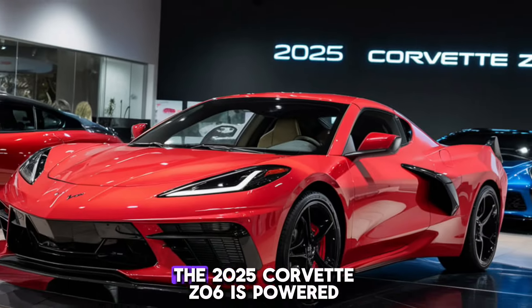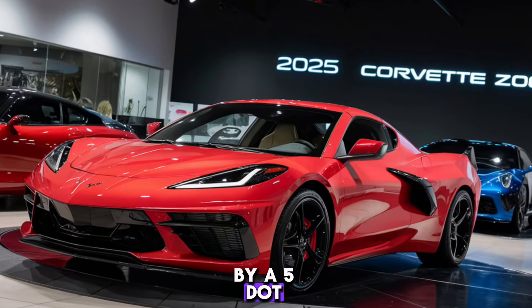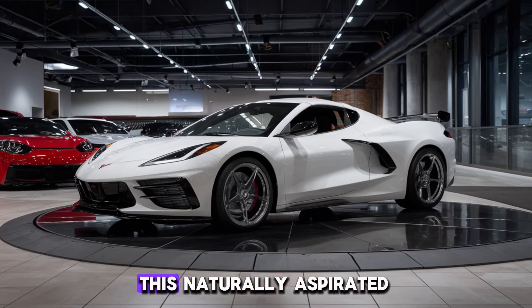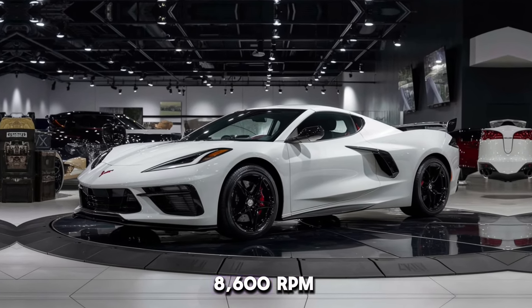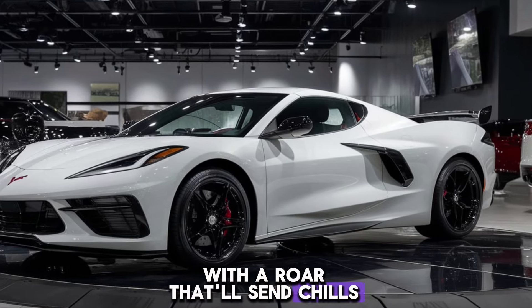Under the hood, the 2025 Corvette Z06 is powered by a 5.5-litre V8 engine, cranking out a staggering 670 horsepower. This naturally aspirated engine features a flat plane crank, allowing it to rev up to 8,600 RPM, delivering an exhilarating driving experience with a roar that'll send chills down your spine.